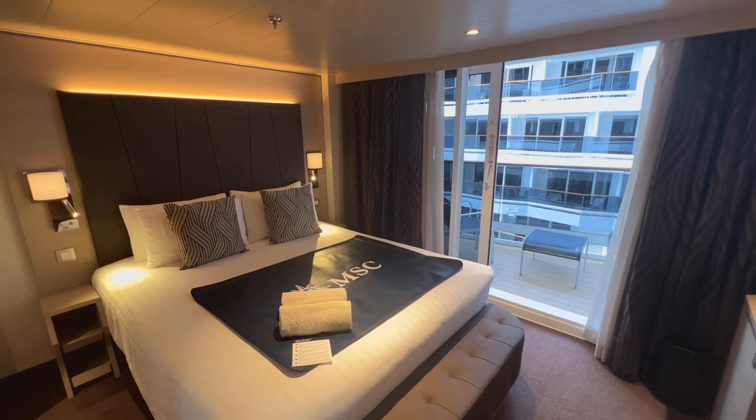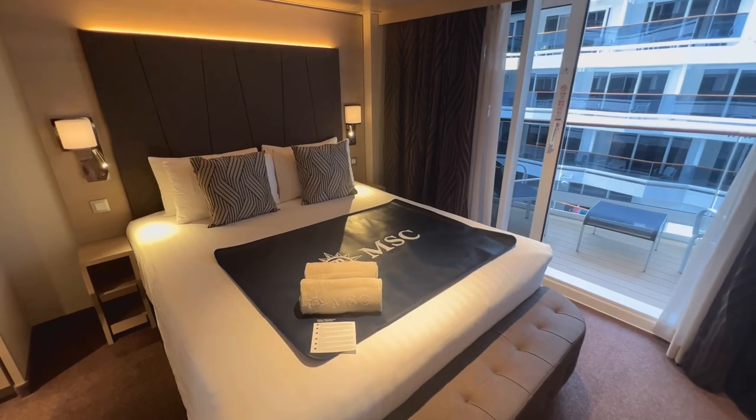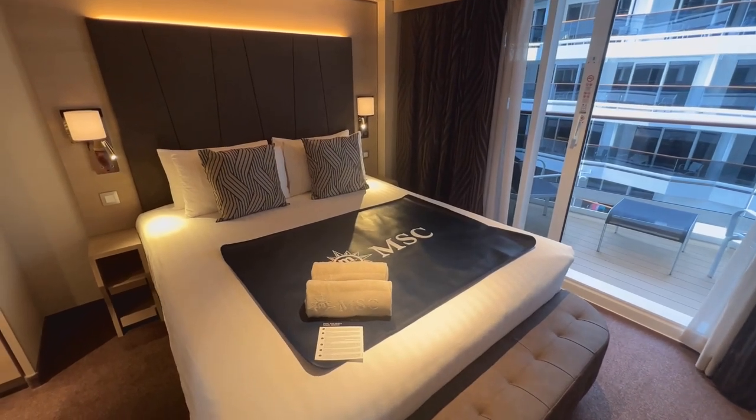But let me know — would you cruise in here, or would you stick to one of the more traditional cabin types? Let me know in the comments, and thanks very much for watching. Bye.